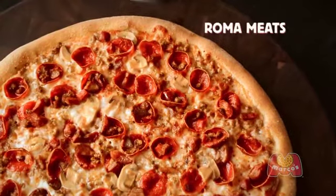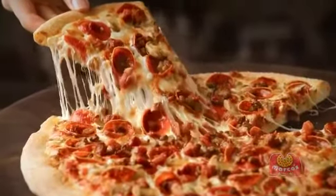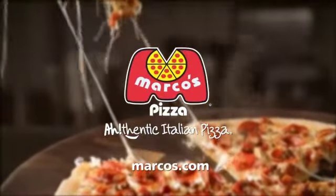So try Marco's new Roma Meats Pizza for just $13.99 and get a little Italy in every bite. Order online at marcos.com.